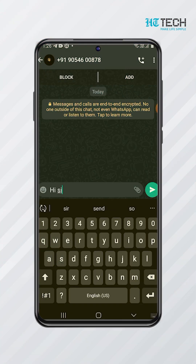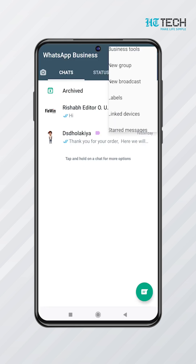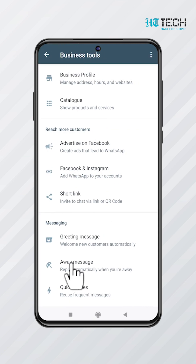Setting Away Message. They send a custom message to people who are trying to connect with the company after your working hours. To set it up: go to Settings > Business Settings > Away Message, then activate Away Message.